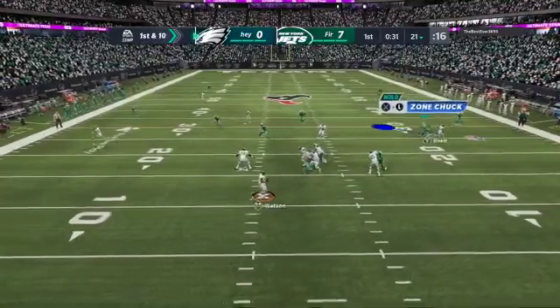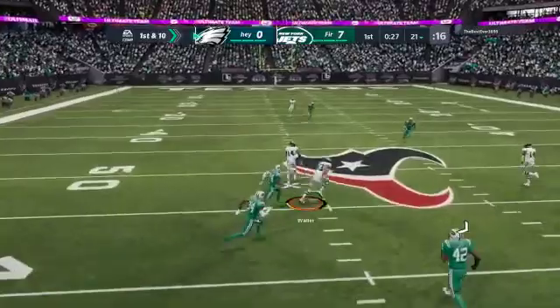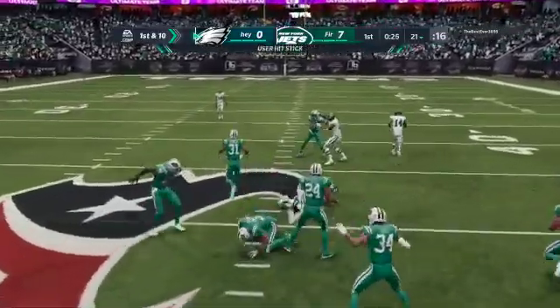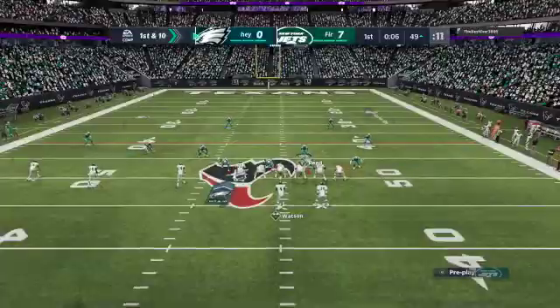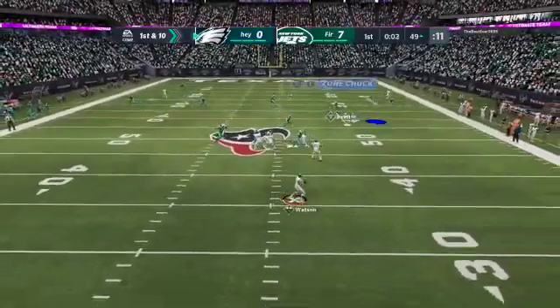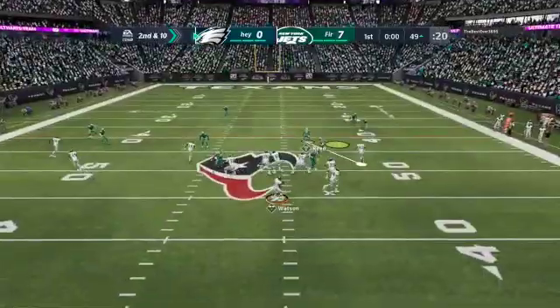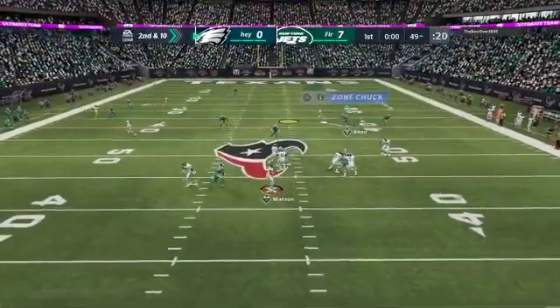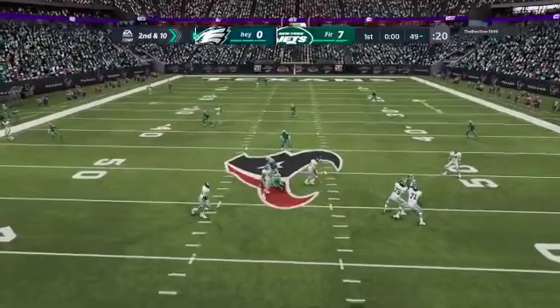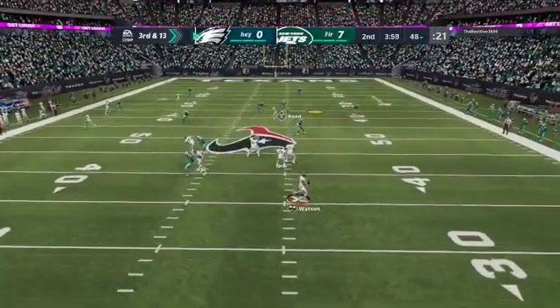Damian Thompson gets in the end zone to make it seven to nothing for my opponent. Now let's see what he's doing with his Watson — rolling out to the left trying to find someone, throws it over the middle and that is caught by Darren Waller. Whenever the player tries to cut back into the middle of the field it seems to take an extra second or two for the defense to react. He throws it away. Second and ten, Watson in the pocket and we get a very nice sack there by Jadeveon Clowney — Clowney in nickel plays wonders for me.